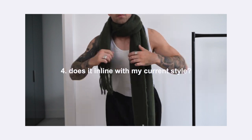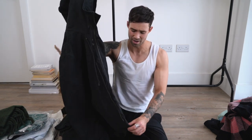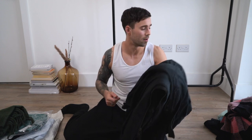This is the All Saints trench coat — I've had it for about three years and I've gotten a lot of wear out of it. But this is what I'm saying: it doesn't align with my style anymore. I really like it, but if I'm going to wear a big coat, I know I've got others that I prefer more.